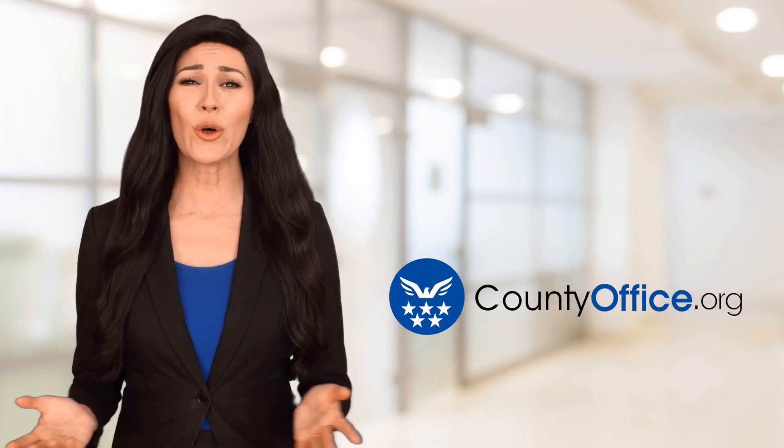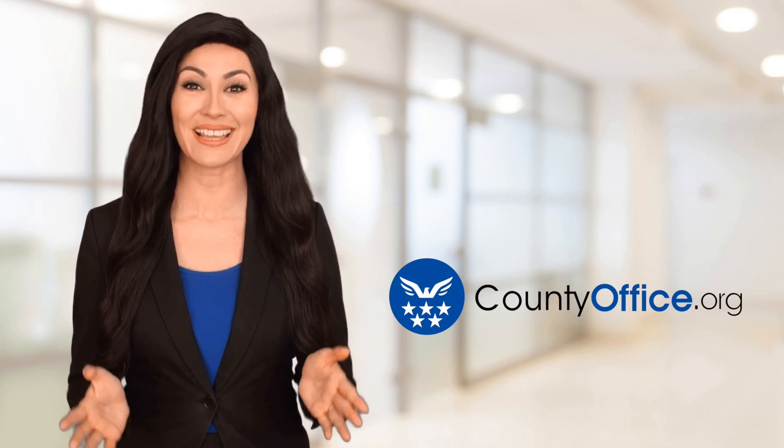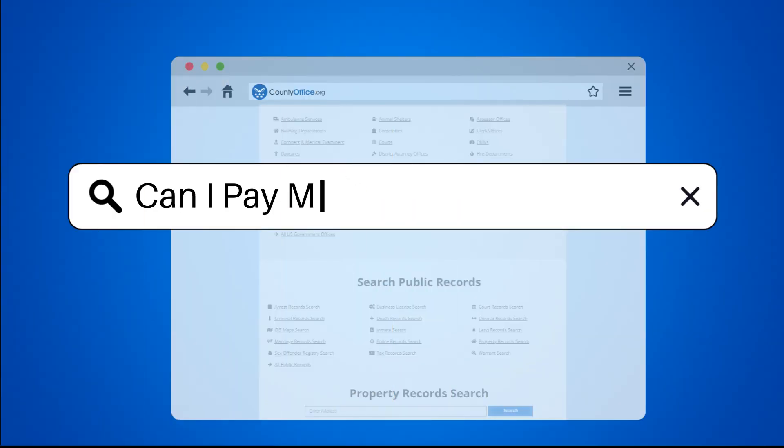Welcome to County Office, your ultimate guide to local government services and public records. Can I pay my IRS taxes online?